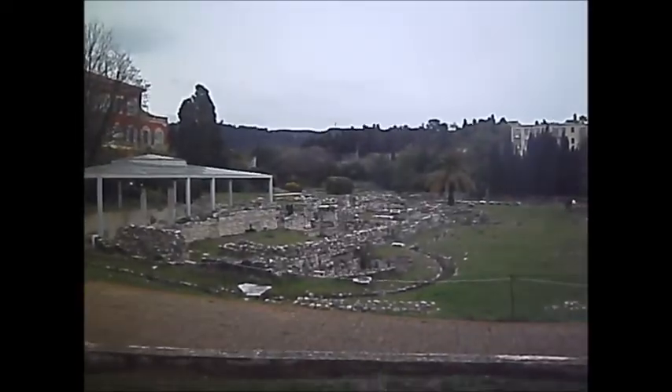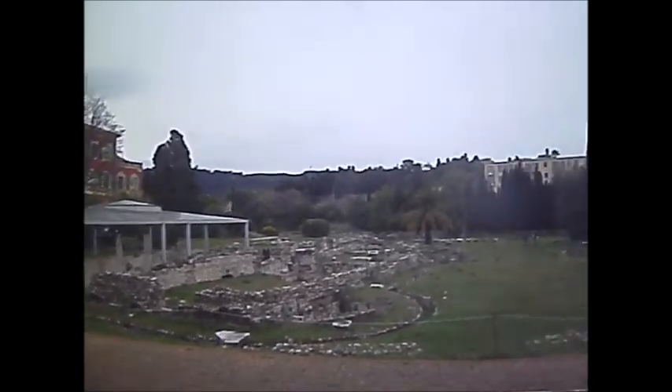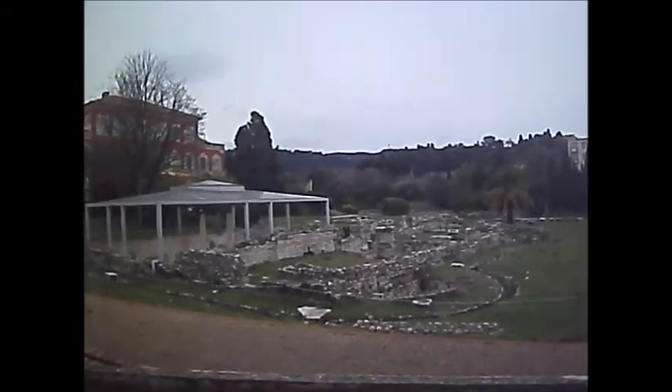They're kind of just ruins — foundations — but you don't actually see anything that complete in England. All the stones have been pilfered for other buildings.